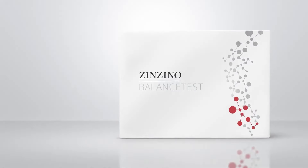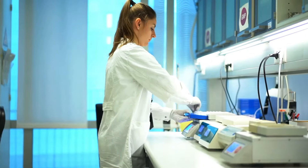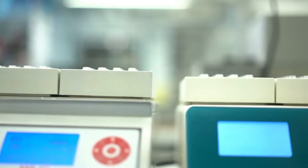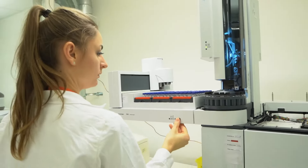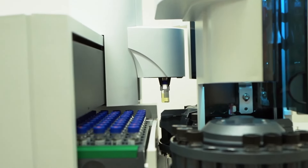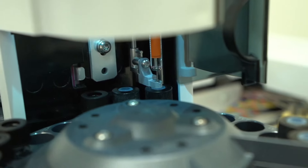Best results from Balance Oil Plus start with our unique balance test. It measures your omega-6-3 balance. Our certified laboratories analyze dried blood spot tests for 11 fatty acids in the blood. We have performed over 500,000 analyses, making our database the world's largest of its kind.